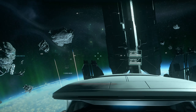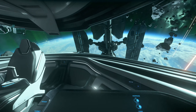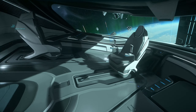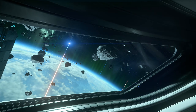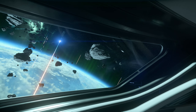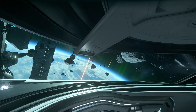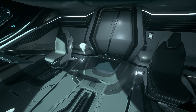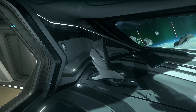Buradan hemen tarife geçebiliyorsunuz. Origin gemilerinin özel olan bu büyük penceresi bence çok güzel, arkadaki manzara da çok güzel. Origin özelliği yani — camlar gerçekten çok geniş oluyor. Buradan turretleri kullanabilirsiniz, hem de füzeleri de kullanabileceksiniz.